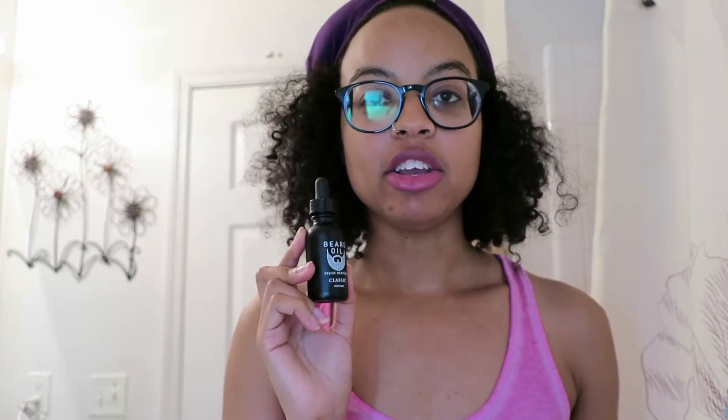So if you guys are struggling with your man's raggedy beard, then you should totally try the Fresh Heritage beard oil.